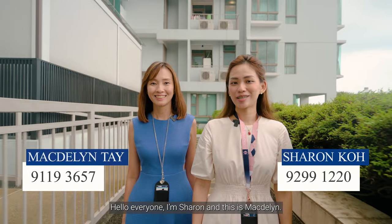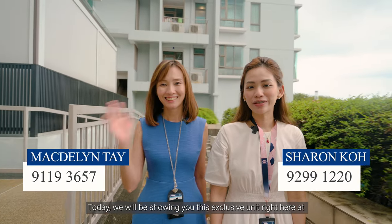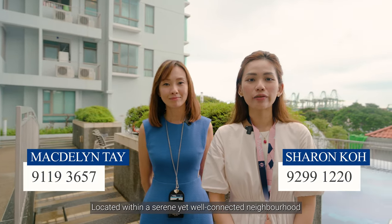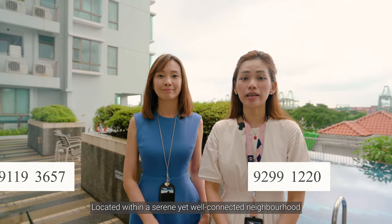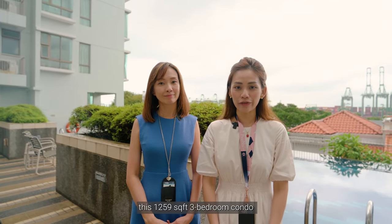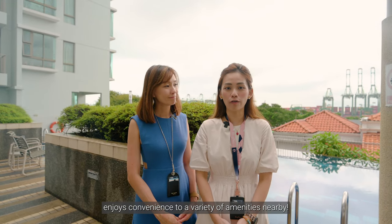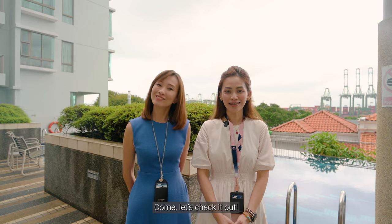Hello everyone, I'm Sharon and this is Magdalene. Today we'll be showing you this exclusive unit right here at the Grand Hill in District 5. Located within a serene yet well-connected neighbourhood, this 1,259 square feet three-bedroom condo enjoys convenience to a variety of amenities nearby. Come let's check it out.